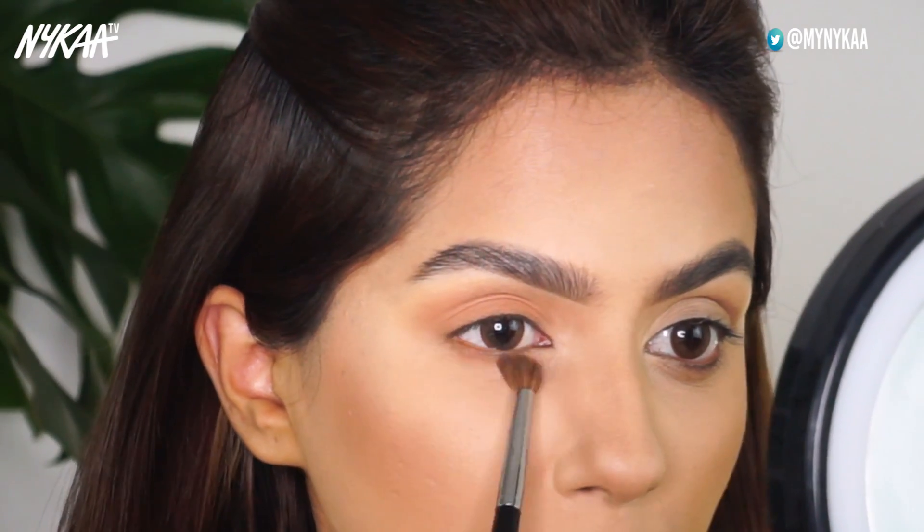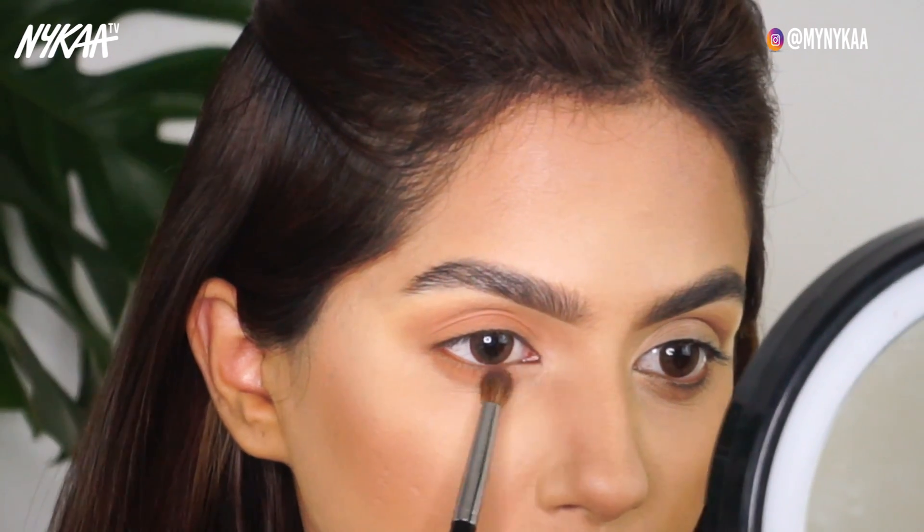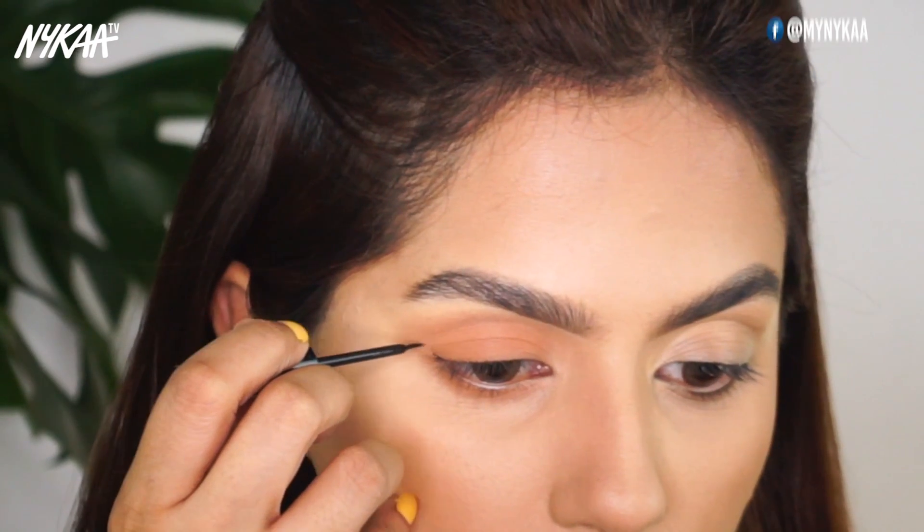I'm blending the same eyeshadow below my eye as well. Next, I'm using my Chambord liquid liner and I'm tracing a cat eye with it.